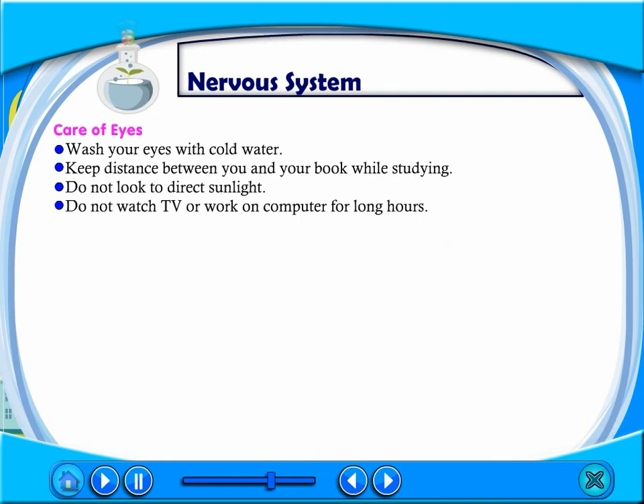Care of eyes: Wash your eyes with cold water. Keep a distance between you and your book while reading. Do not look directly at sunlight. Do not watch TV or work on a computer for long hours.